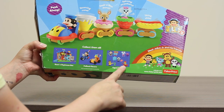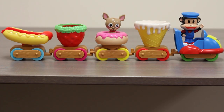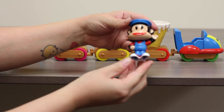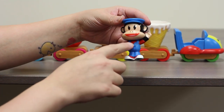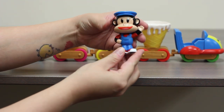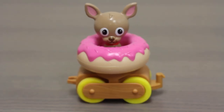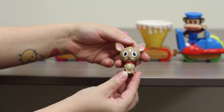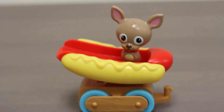Now that we have the Julius Jr. Cuckoo Choo Choo Train out of the box, let's look at it in detail. You can see Julius here — he's wearing blue overalls because he's a train conductor, there's a wrench in his pocket, he has a blue train conductor hat on and red and white sneakers. Tchotchke, his friend the dog, is wearing a red collar, has pink in his ears, a little bit of hair on the top of his head, and a little tail on the back.